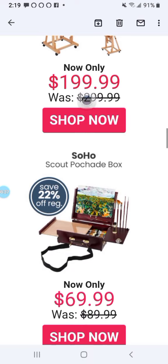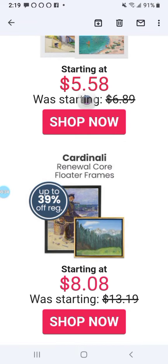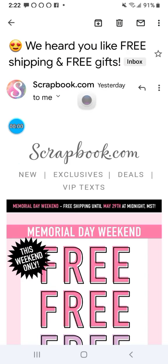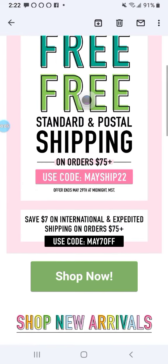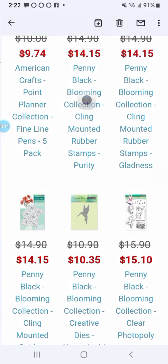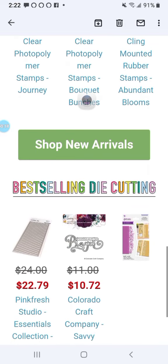See all the great prices. On to the next one. Here we have scrapbook.com for all your scrapbooking needs. They're a great place to buy, and they have everything you could ever want. I go there all the time.